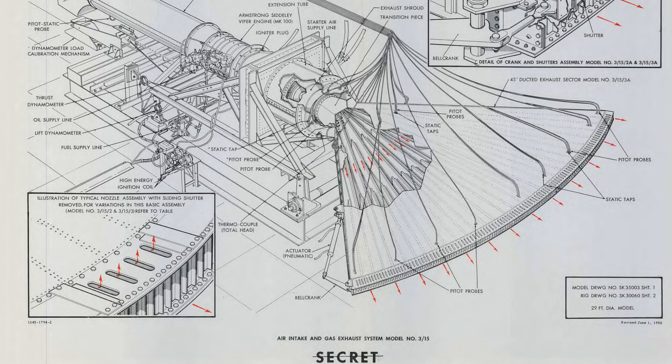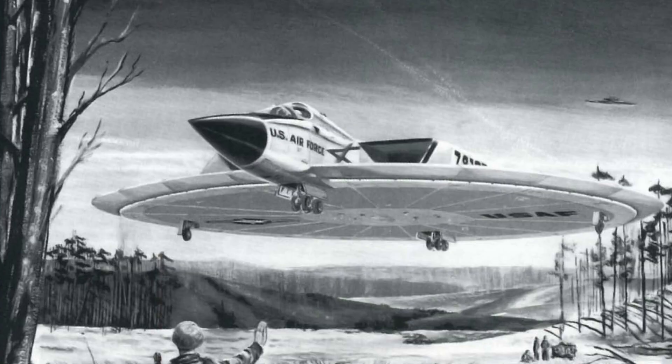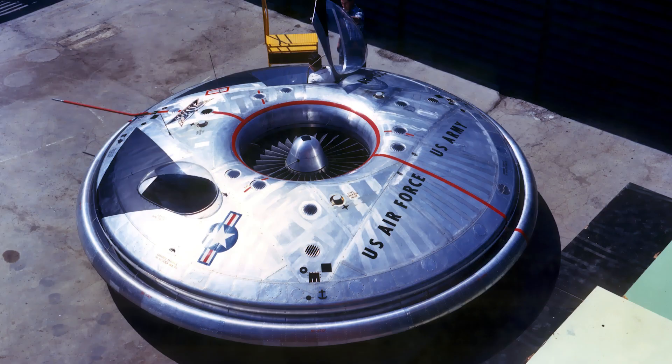Many of these would not utilise the radial flow gas turbine, but instead put a focus on ramjet technology, which was hoped to be more reliable. This would lead to things like Project 1794 and Weapon System 606A, neither of which would leave the drawing board save for some static testbeds, but it would lead to the development of a flying disc prototype — the Avrocar. But that is a much longer story for another day.